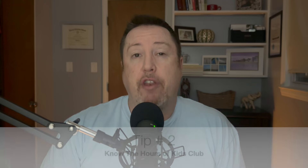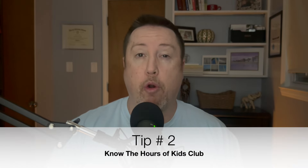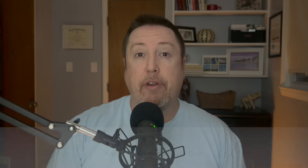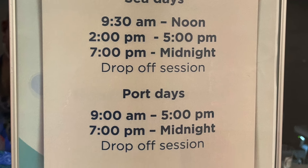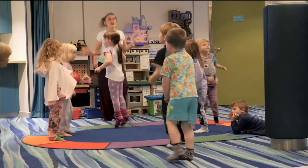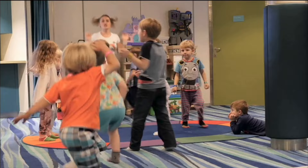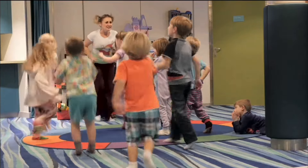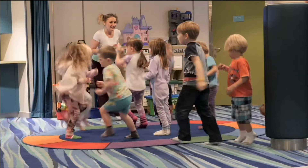You might be wondering when Kids Club is open — sea days and port days are different. On sea days, it's open from 9 a.m. to noon, 2 p.m. to 5 p.m., and 7 p.m. until 1 a.m. On port days, Kids Club is open when the cruise ship is in port. And if you have a Royal Caribbean excursion, it opens a little bit earlier so you can drop your children off and then go get off the ship.